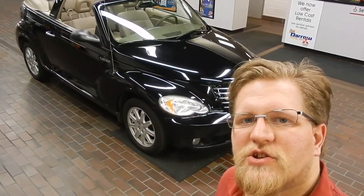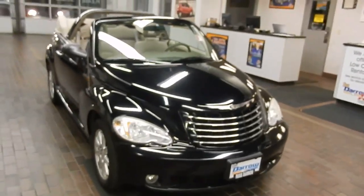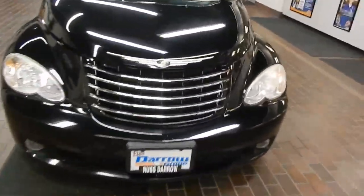Hi there, this is David Bussey at Real Steering Mitsubishi. Today we're going to take a look at a PT Cruiser. This here is our 2000 Chrysler PT Cruiser — it's a 2.4 liter turbo. Let's take a look under the hood.